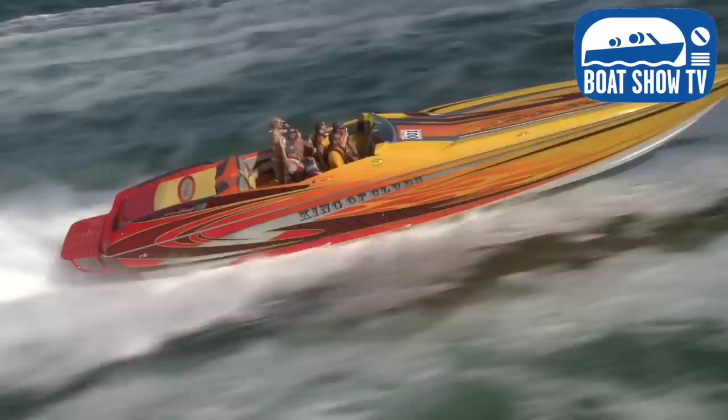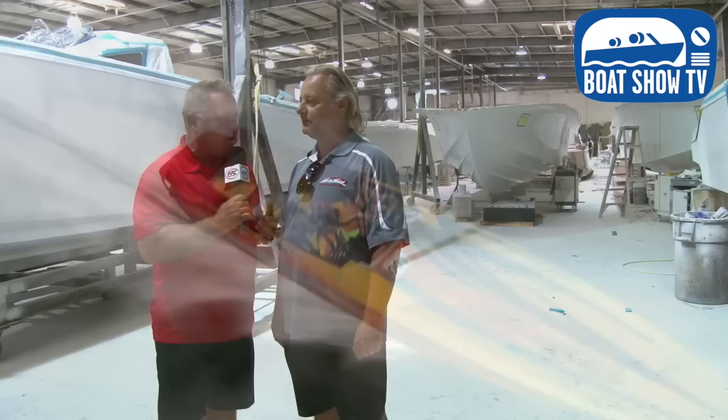Boat Show TV is here at this great Florida Power Boat Club feature in Fort Myers for the Fort Myers Poker Run. We thought we'd stop by and say hi to our friends at Nortec High Performance Boats. It's been nine years since we've done a factory tour at the Nortec factory — we built the 2008 Nortec Super V, a 39-footer called the King of Clubs. Since then, you guys have gotten really busy building a lot of different boats — not just performance boats, not just big yachts, but a whole line of high performance center consoles.